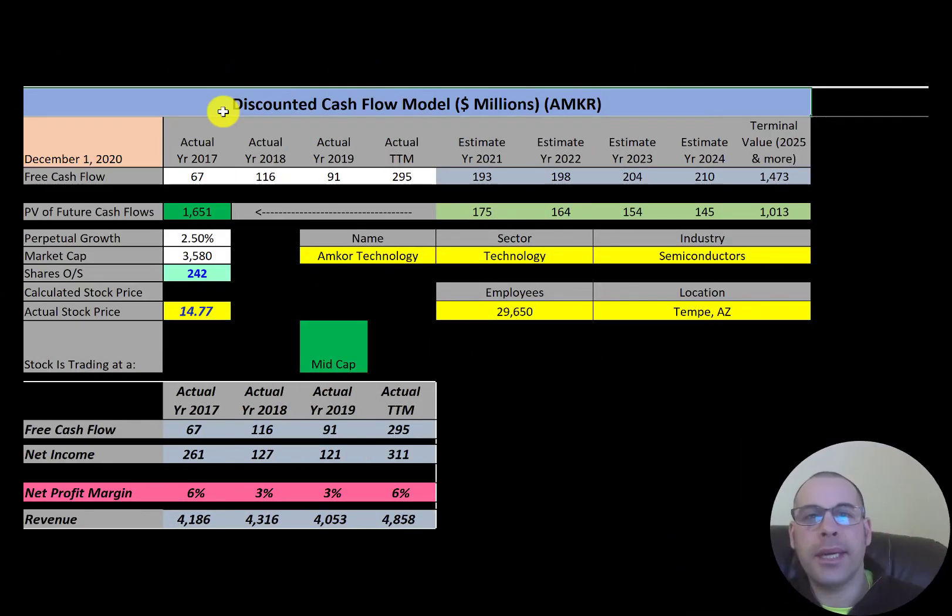Welcome to my channel, I'm Scott. If you want to catch my newest video, I post one every day at 8 a.m. In this video, I am going to walk you through the process of valuing Amcor Technology stock by analyzing their financial ratios and dissecting their financial statements so we can determine if it's a buy or a sell.